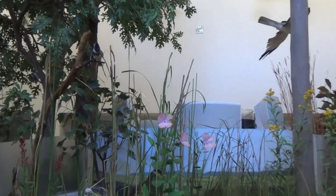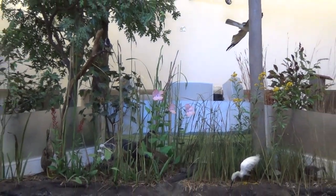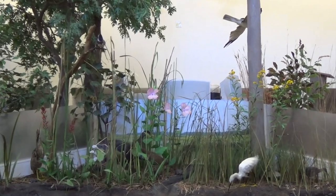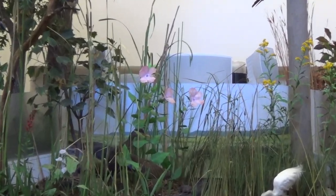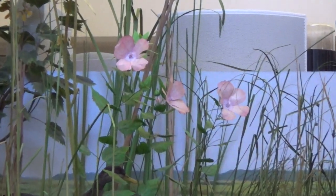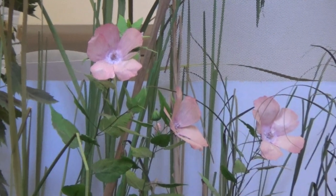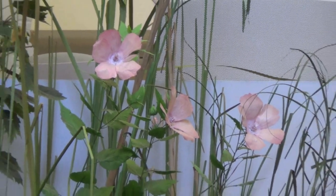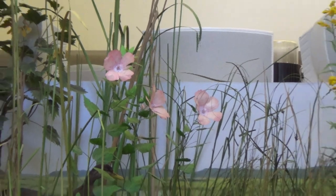Kingfishers spend winters in areas where the water doesn't freeze so that they have continual access to their aquatic foods. Does everybody see this pink flower here? This plant is called a swamp rose mallow. They attract bumble bees and hummingbirds. This somewhat woody plant can grow up to six feet or more.